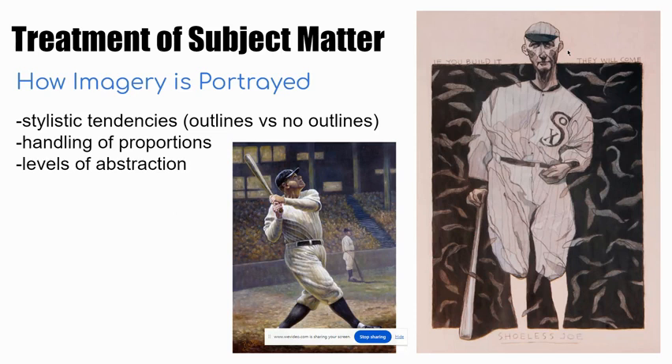Sometimes artists purposely use line, like outlines, as we see around the ball player's head on the image on the right side of the screen. We also see contour lines inside that baseball player's body, describing the shadows and highlights made by the form of the fabric. On the other hand, the artist who created the painting on the left chose not to use any outlines, approaching that artwork more realistically, depicting the baseball player with realistic proportions and using value contrast to differentiate shape instead of outlines.